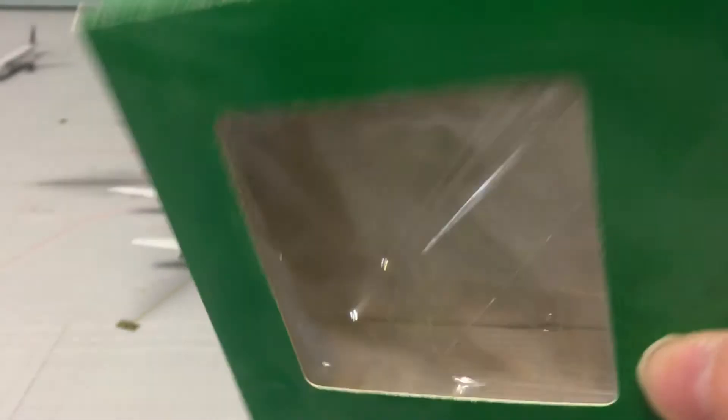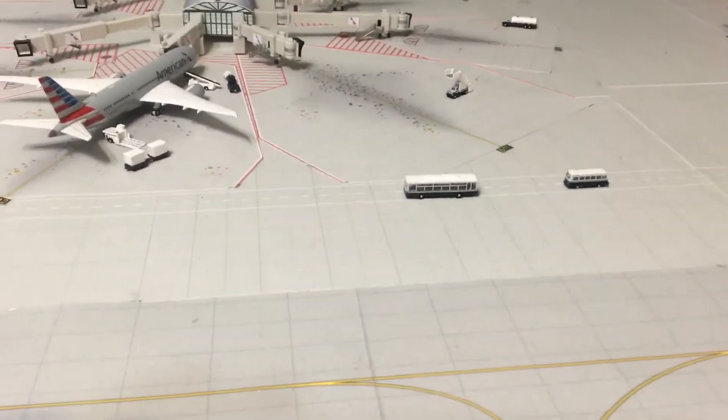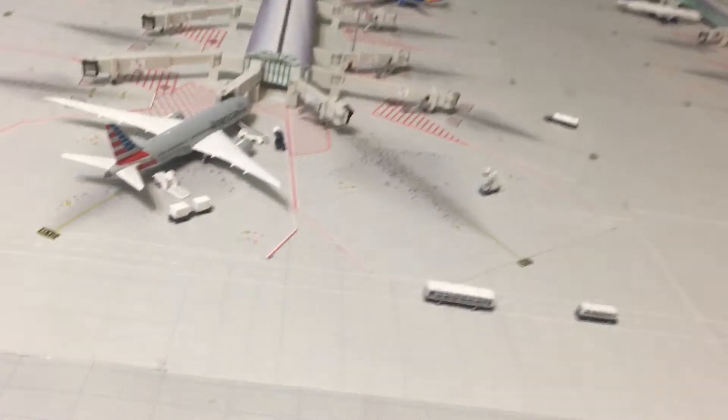We'll get started with the box — a rather boring old Aero Classics box. You have green, the bubble, and then you have 'adult collectible model, not for children under 14,' and nothing on the back.